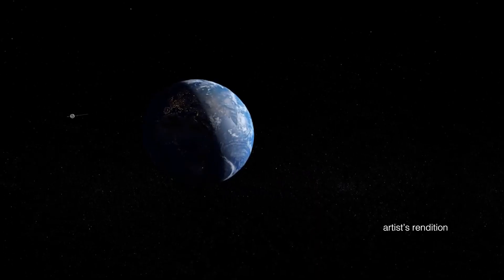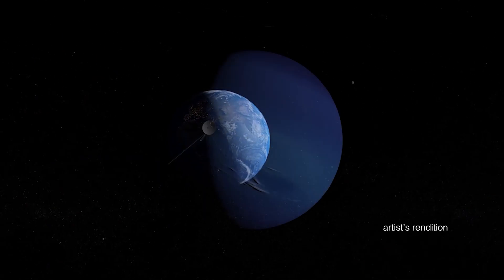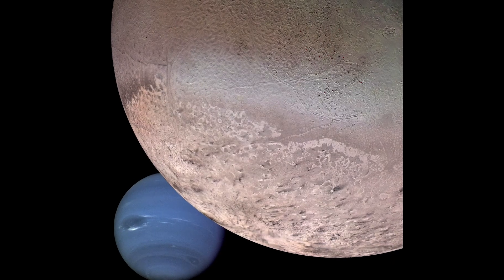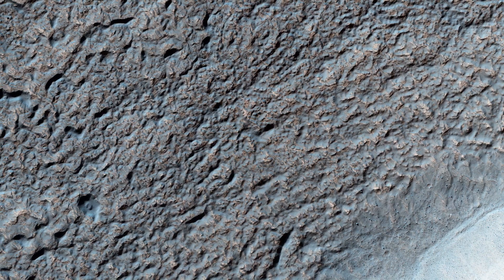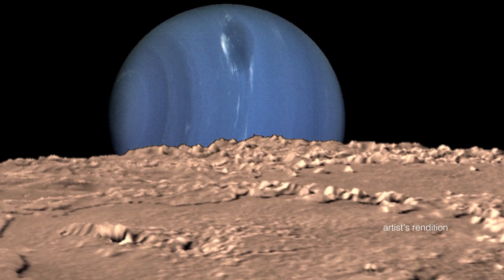I think we should learn more about Neptune's largest moon, Triton. We first saw this moon up close in 1989 when the Voyager 2 spacecraft flew by, but it only took pictures of the side of Triton that it could see. Scientists saw terrain that looks like the surface of a cantaloupe and found out Triton has geysers erupting nitrogen gas. It's the only large moon in our solar system that orbits its planet in the opposite direction, something called a retrograde orbit.